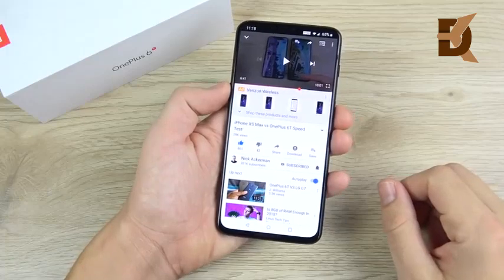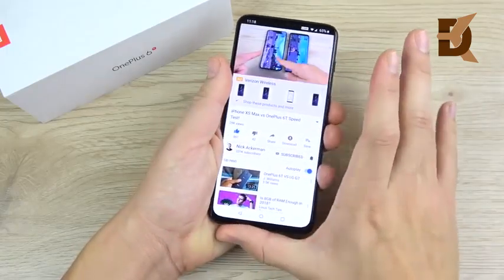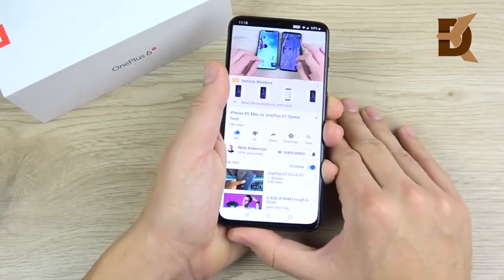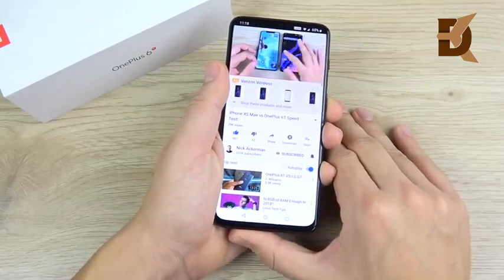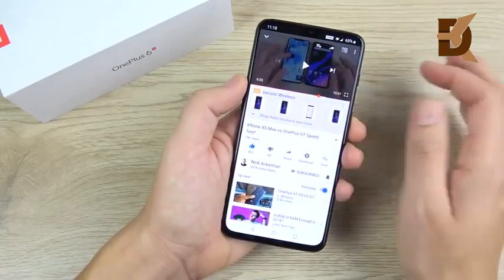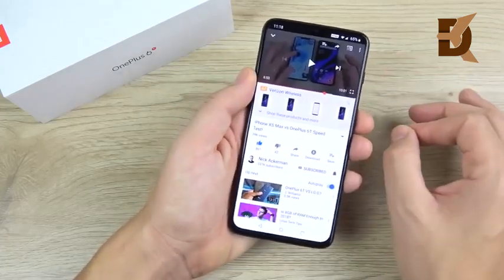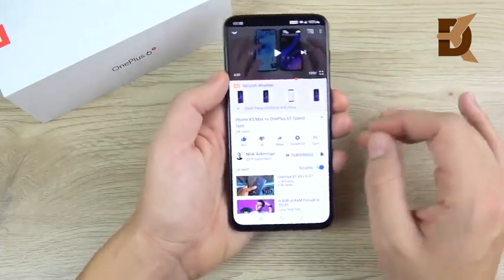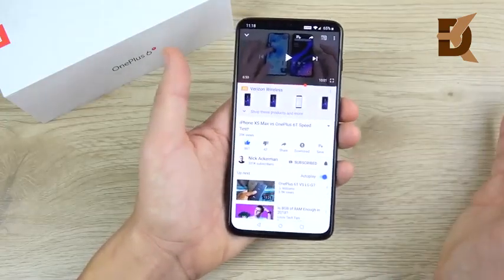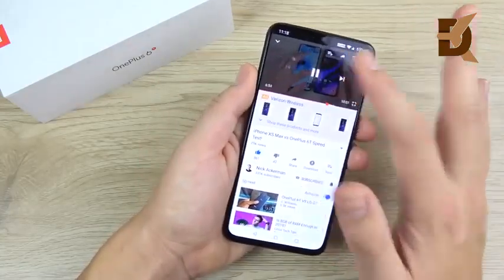When it comes to audio on the OnePlus 6T, it's still a single speaker — no dual speakers, which is definitely an omission you'll feel compared to a $1,000 smartphone. However, when you don't cover it up, it's a very loud and full speaker that sounds almost as good as dual-speaker phones, just with less volume. It's a very good single speaker, but it can still be covered up easily.